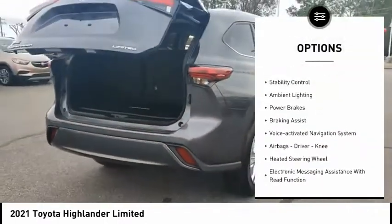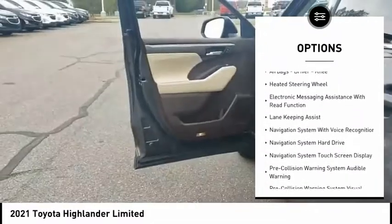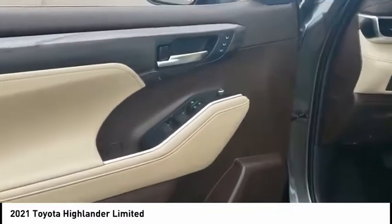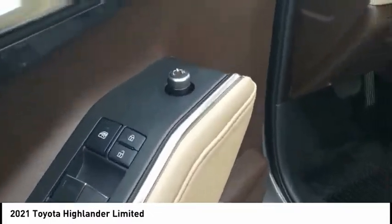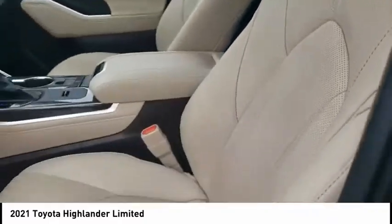Power windows with safety reverse, traction control, stability control, ambient lighting, power brakes, braking assist, voice activated navigation system, airbags — driver and knee — heated steering wheel, and electronic messaging assistance with read function.